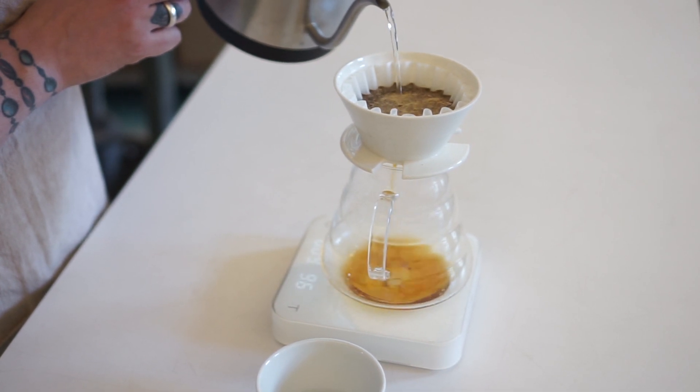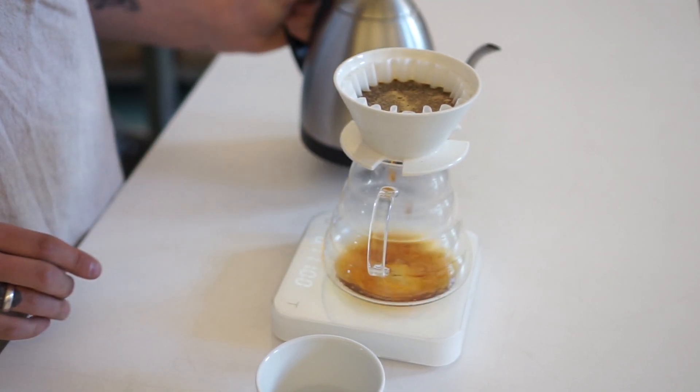The first five seconds of that pour is going to be a circle pour, transitioning directly into a center pour. The difference between these styles is very important when using any brewer, but especially the April brewer, because the center pour is going to speed up the flow rate — meaning how quickly water moves through the coffee — which changes the extraction and gives us more control of the total brew time.